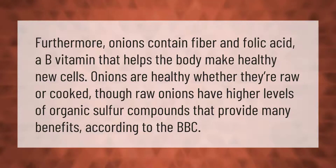Onions are healthy whether they're raw or cooked, though raw onions have higher levels of organic sulfur compounds that provide many benefits, according to the BBC.